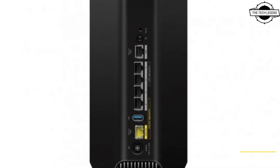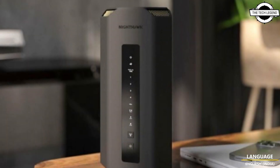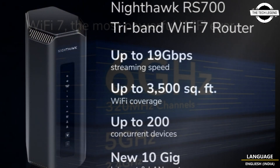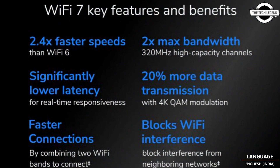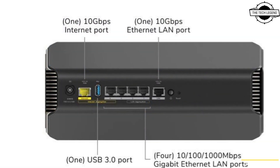The device provides bandwidth of up to 1.4 Gbps over 2.4 GHz, followed by 5.8 Gbps over 5 GHz, and up to 11.5 Gbps over 6 GHz. It also features 2 GbE ports for internet and LAN, 4 GbE ports, and a single USB 3.0 Type-A connector.